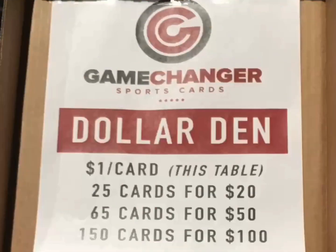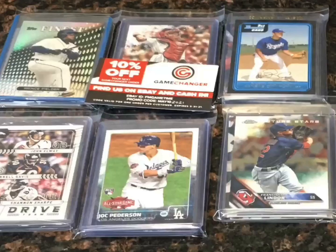One of the things I really like to do is hit the dollar box, and this one was a great one. I spent a total of $70 picking up 90 cards. We'll take a look at those coming up next weekend on a Saturday Shoot-Around here on the Baseball Card Illustrated channel.